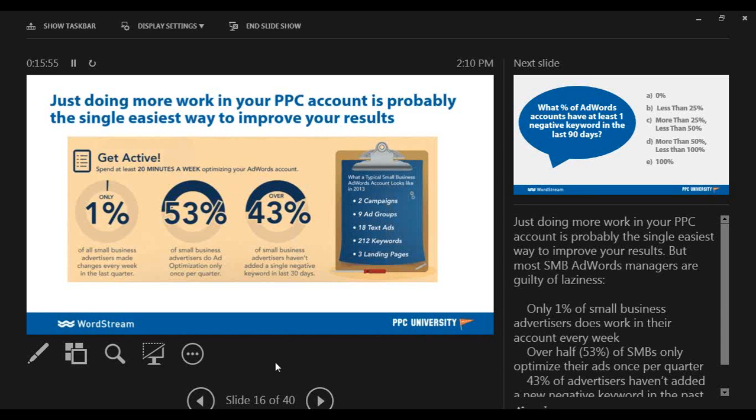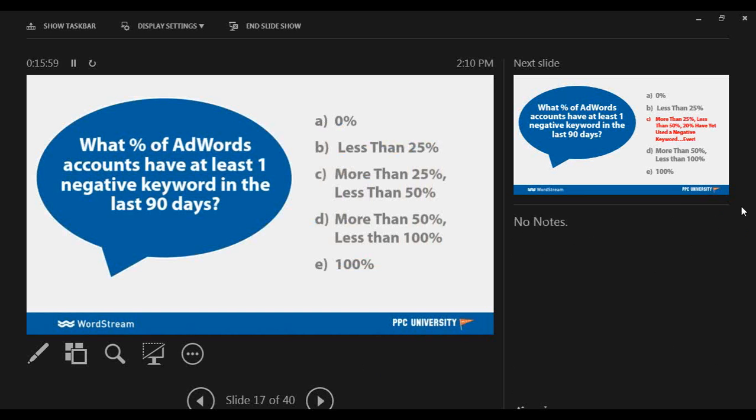You need to be managing negative keywords and editing ad text copies. Based on our poll question, about 31% of you are spending time really focused on this, so that's good to hear. Wrapping up some trivia questions: what percentage of AdWords accounts have at least one negative keyword added in the last 90 days?